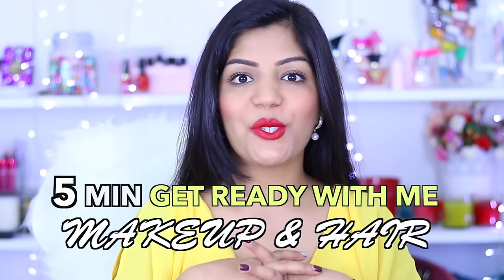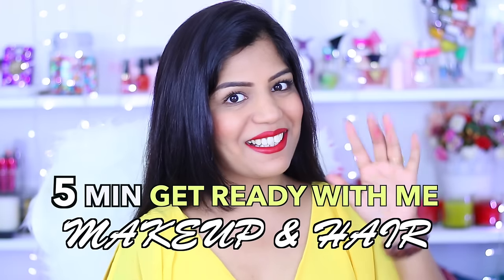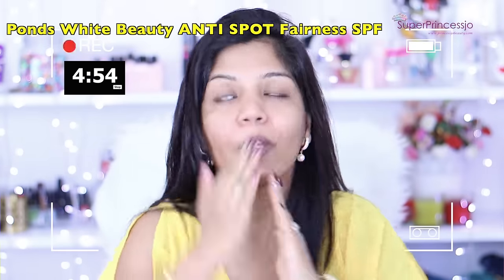Hey guys, today I'm going to do a five minutes get ready with me video. The first thing I'm applying is a Ponce moisturizer cream, so I'm just going to apply it on the face and neck quickly.